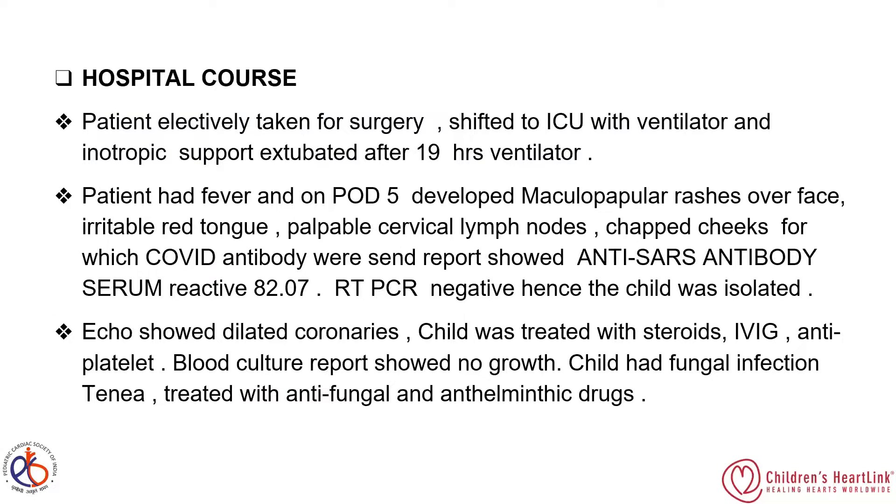The child was isolated. Echo showed dilated coronaries and mild pleural and pericardial effusion. The child was treated with steroids — methylprednisolone — and IVIG 2g/kg given over 48 hours. Antiplatelet therapy with aspirin was given over a six-month period. Blood culture reports showed no growth.